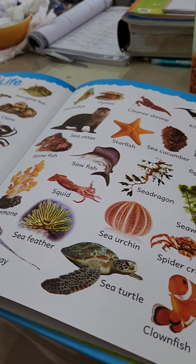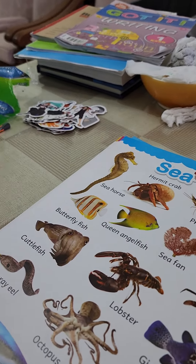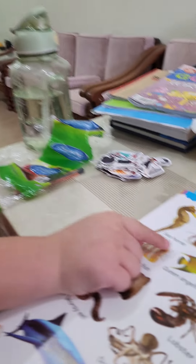We're going to learn about sea life. There are many kinds of sea life — two pages of sea life. Can you read them out for me, please? Yes, okay. What is the first one? Okay, good job. And then what's next?